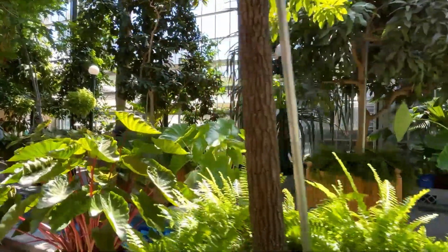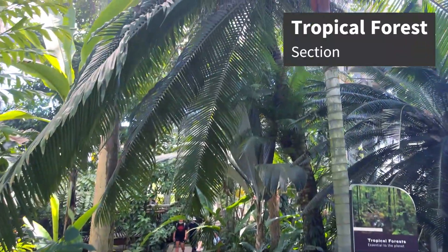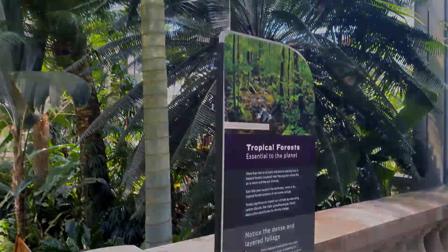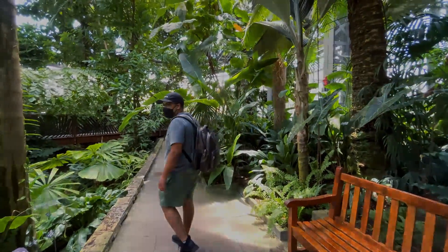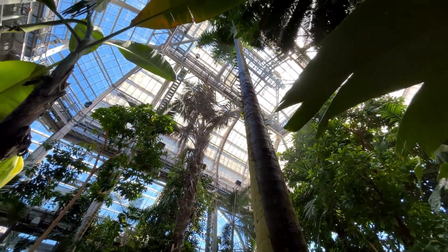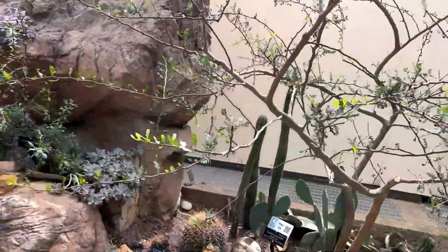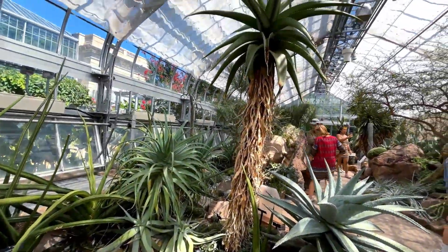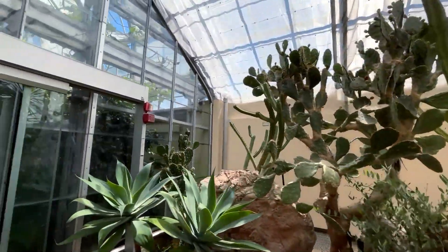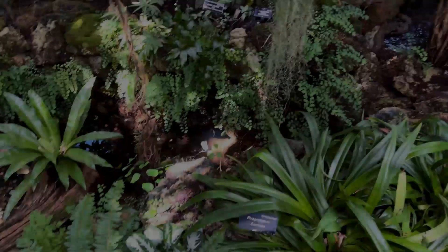This is the part of the video where I'll stay quiet so that you can continue enjoying this walkthrough of the United States Botanic Garden. I enjoyed my visit and would strongly recommend visiting the museum if you enjoy learning about the various plant species.